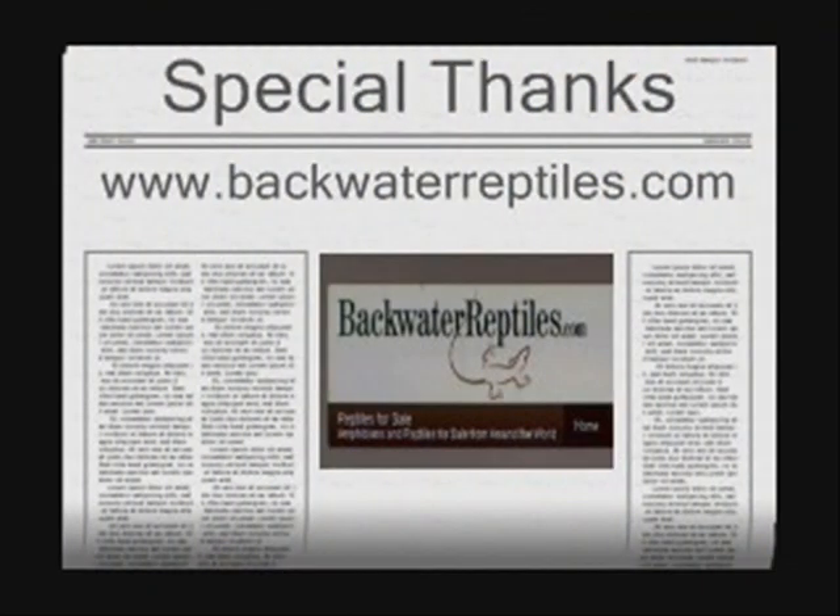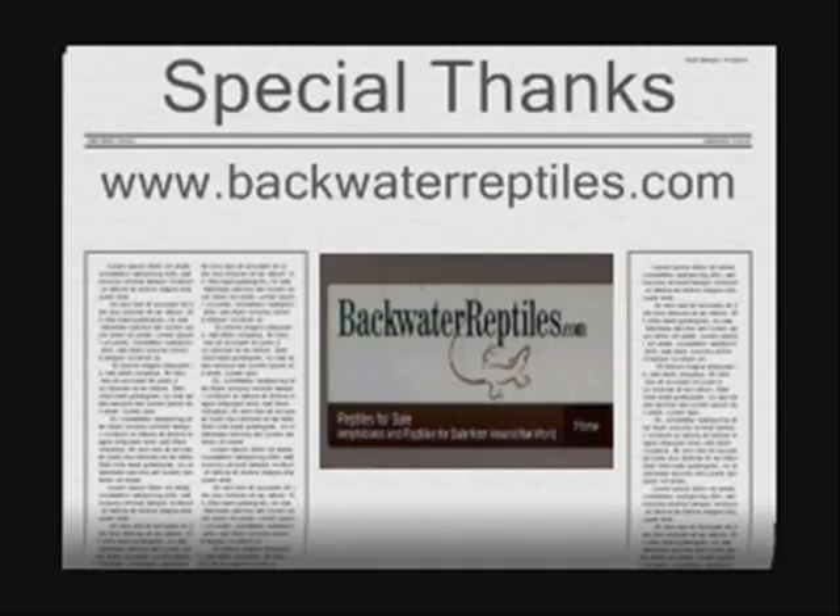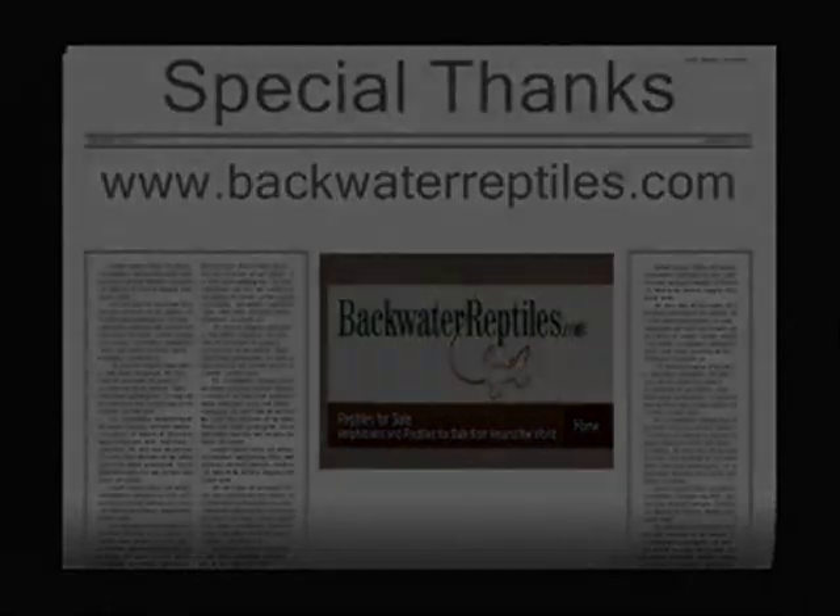Special thanks to Backwater Reptiles, which allowed us to film their invertebrates for this sci-file. For reptiles, amphibians, and invertebrates, head to www.backwaterreptiles.com.